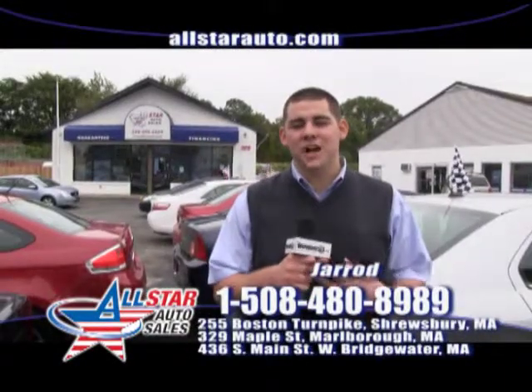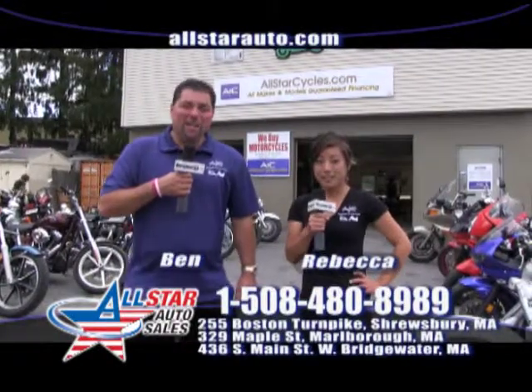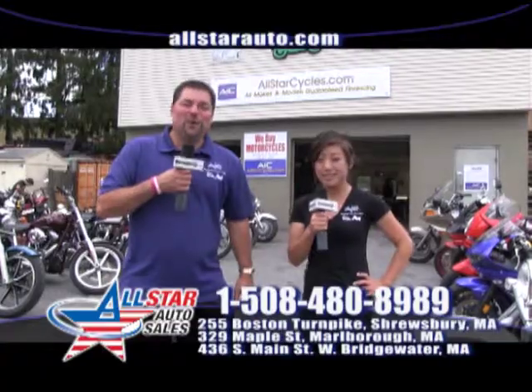Thank you for watching. My name's Jared and I hope to see you here this week. I'm Rebecca. And I'm Ben. We look forward to seeing you this week at All Star Cycles.